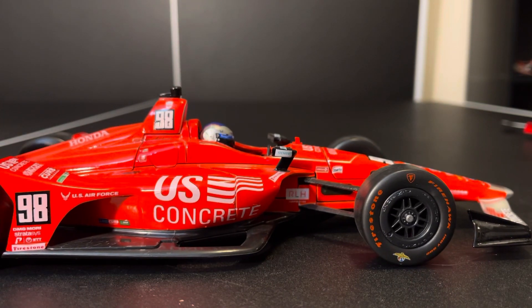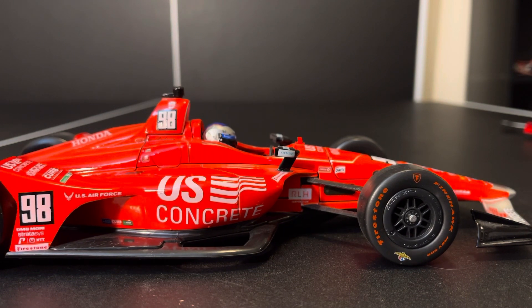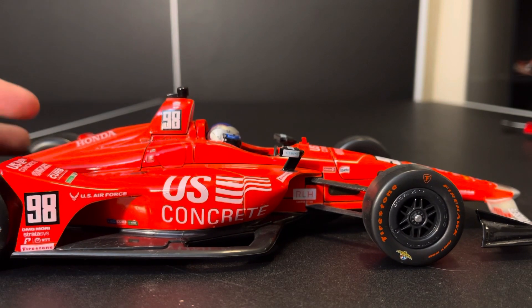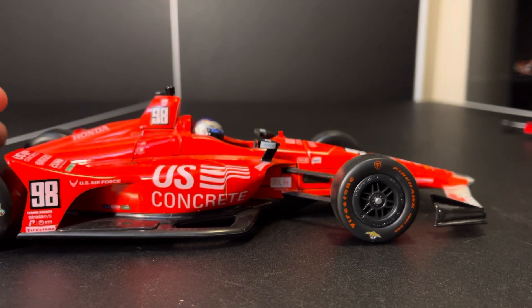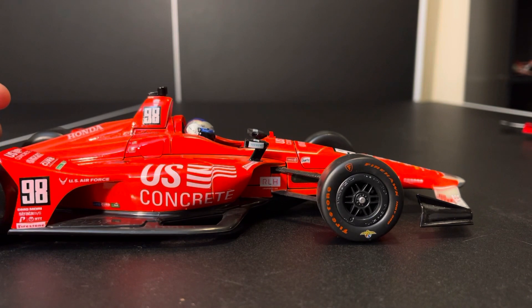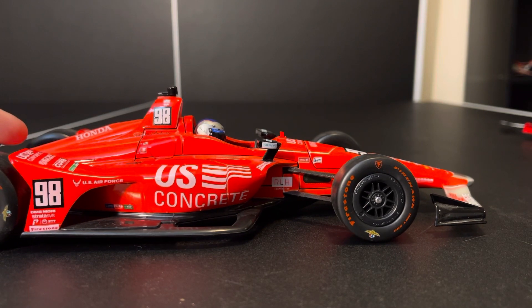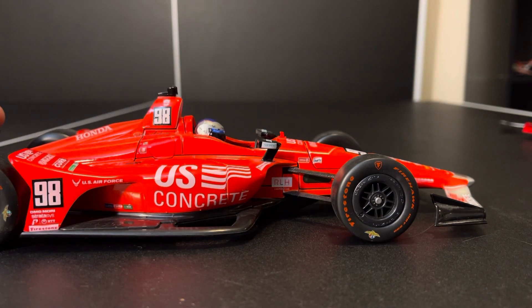Because for wherever you drive, drive with Firestone. This side, as always, is pretty much the same as the other. Can we just tell how nice it looks with a driver figure in the freaking car? Greenlight, do this again. I know I ask for a lot, and I ask for you not to fuck everything up, but can you please just put the driver figure back in the freaking car? Because it looks so good.